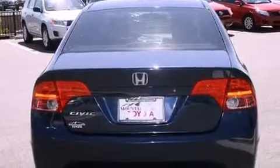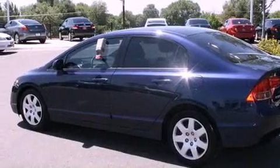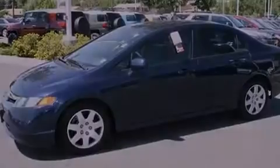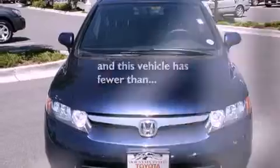Its top features include cruise control, a rear window defroster, keyless entry, a CD player, a passenger side vanity mirror, a security system, an anti-lock braking system, side impact airbags, and this vehicle has fewer than 52,000 miles on the odometer.